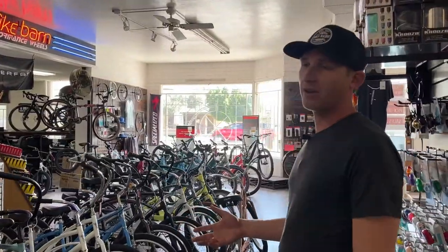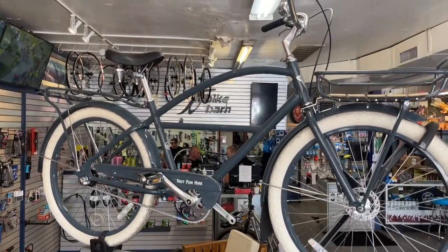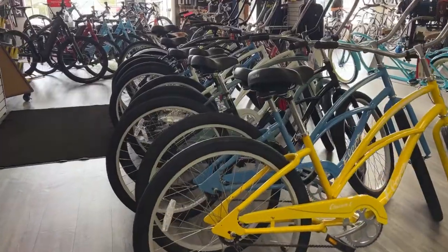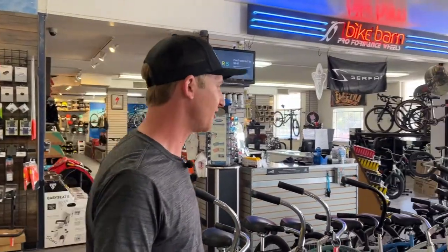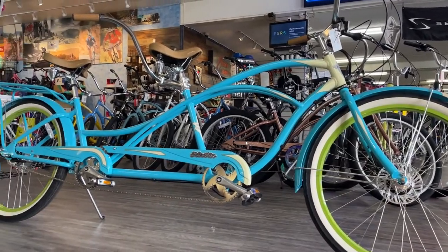Cruisers. The cruiser bikes are really fun. People love tricking them out with bells, baskets, cup holders, and this is really the speed of our neighborhood — kind of relaxed, subtle. You don't really need to be a professional biker to test out one of these.